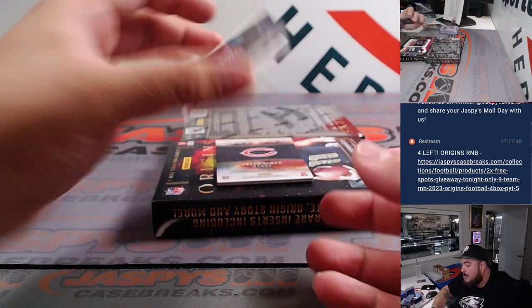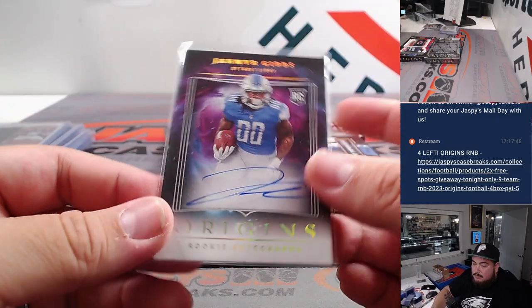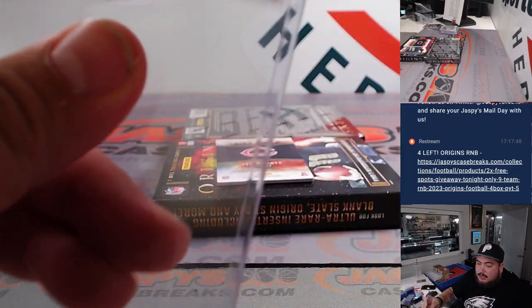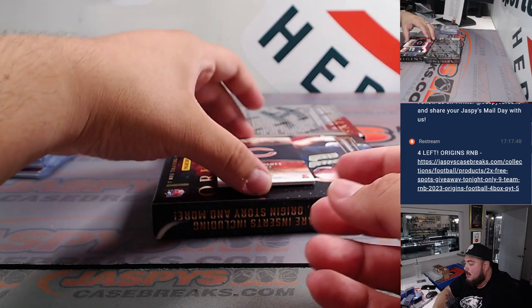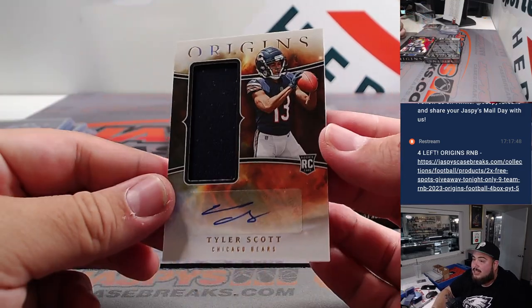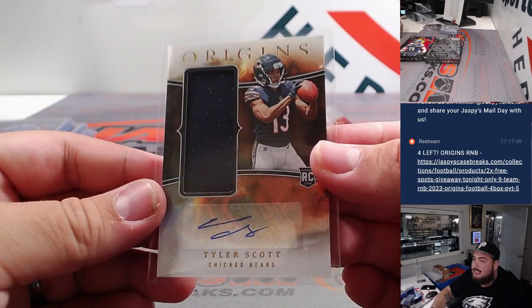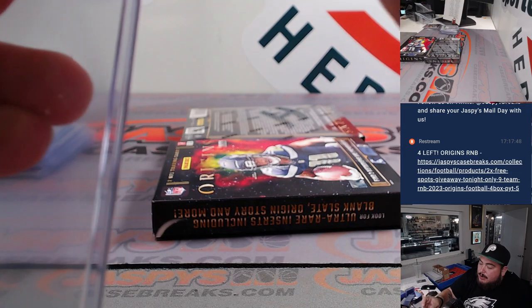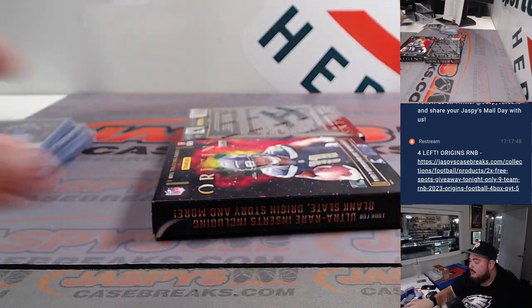How about another Jamar Gibbs? This time it's a base — nice break. Another one for Travis and the Lions. And Tyler Scott for the Bears — that's part of the nine-team RNB, and this is a perfect example: obviously this is not numbered, so it's going to be randomized to everybody in the RNB spot. I'll put that over here to the side.